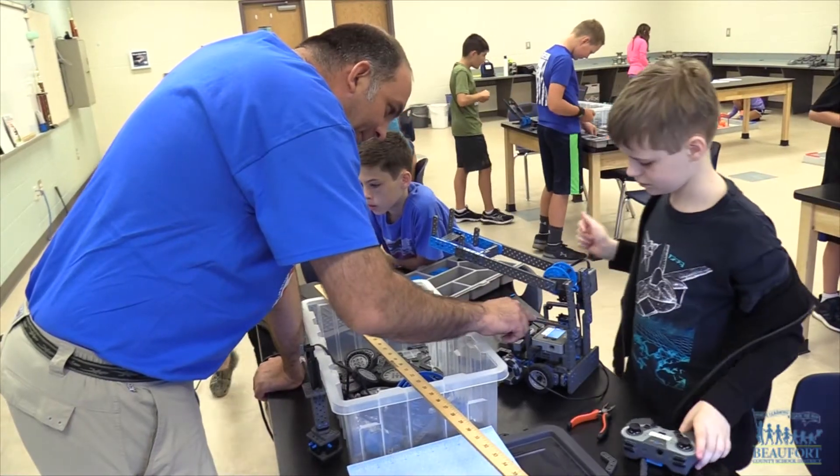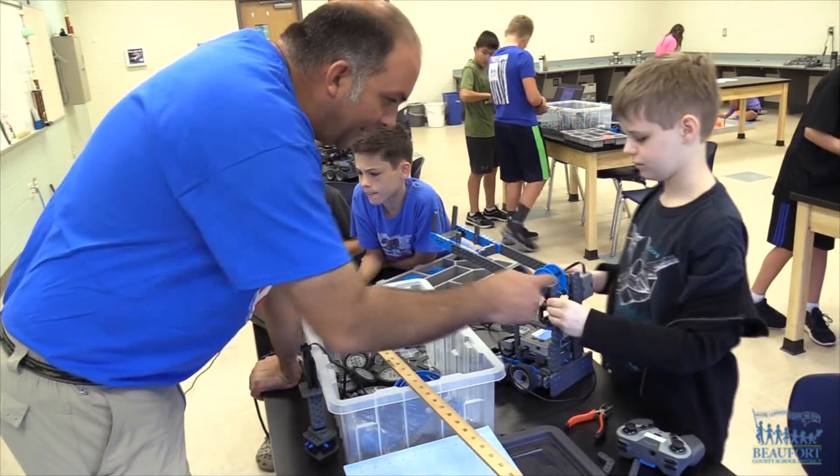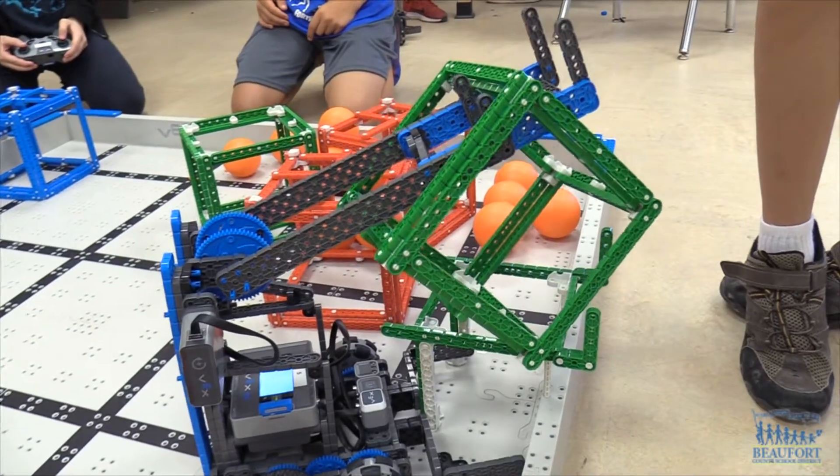They're learning mechanical engineering skills, how to work with gear systems and build gear systems together to power the robot, get it to drive. And a lot of them are also building lifts to pick up the cubes and pick up balls.